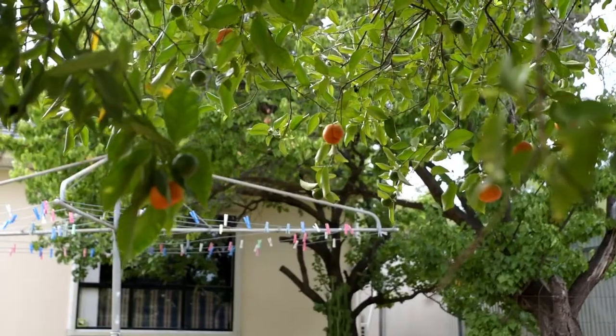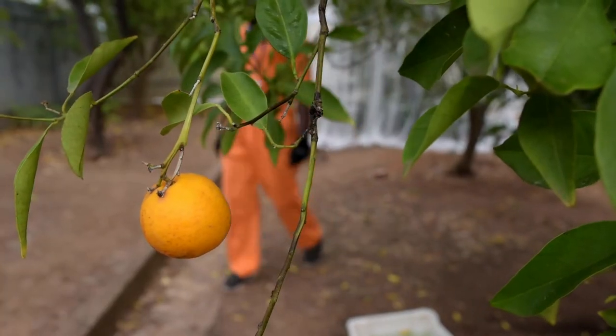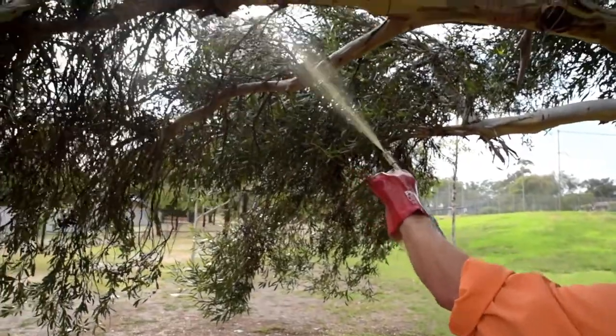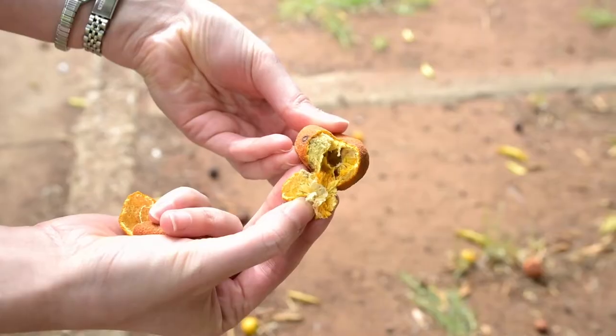Once a fruit fly outbreak is declared, a 1.5 km outbreak area and a suspension area is established around the detection site and an eradication program begins. This involves applying an organic bait to trees and other foliage within the 1.5 km affected area, picking up fruit from the ground and checking fruit for maggots.